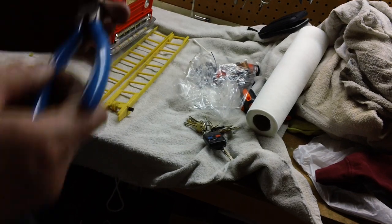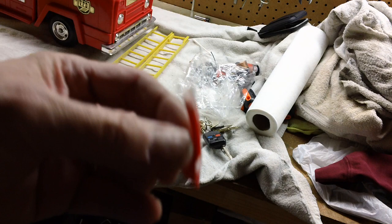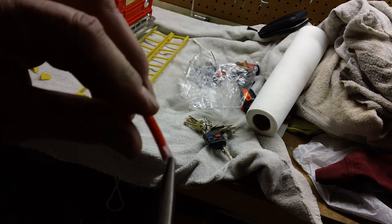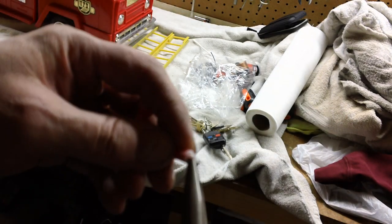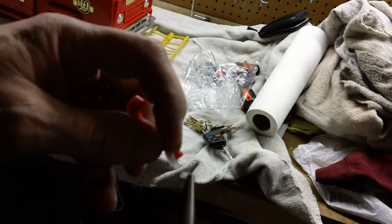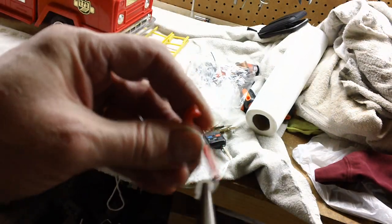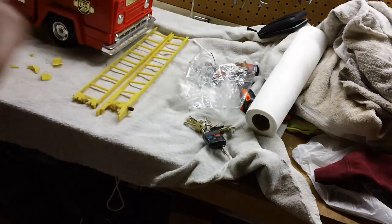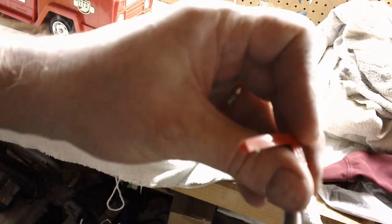First thing we're going to do is that somebody at some time tried to just tape this in place, and you know how tape works — it doesn't. So we're going to take the tape off, which will probably come off in brittle old pieces. There we go. Take the tape off, get that out of the way, and clean that up so that we have a good mounting surface for the epoxy.